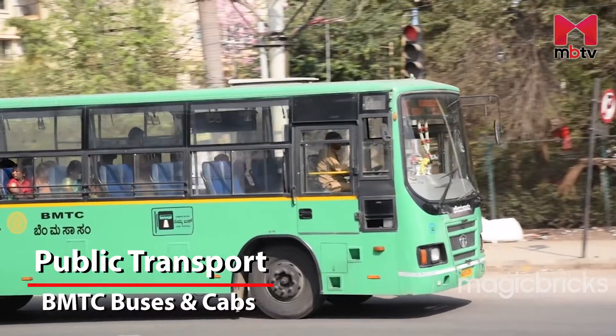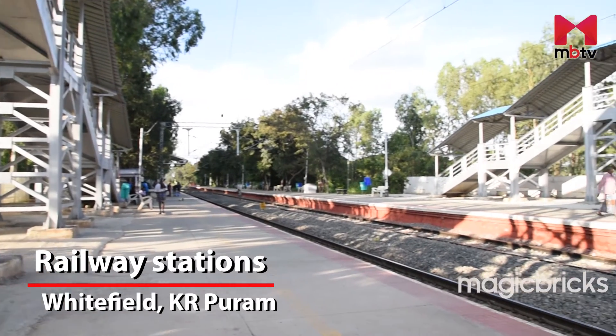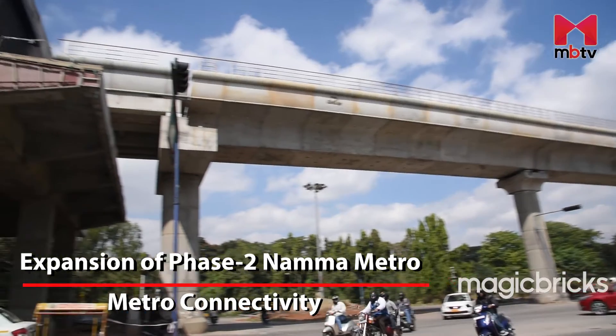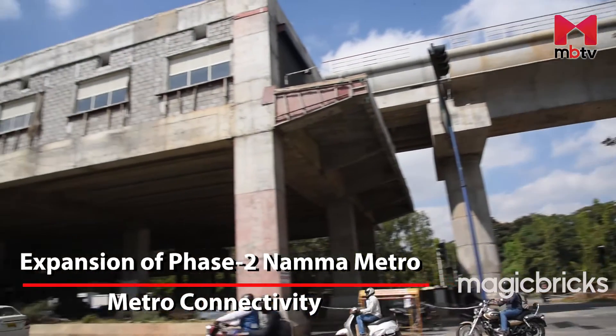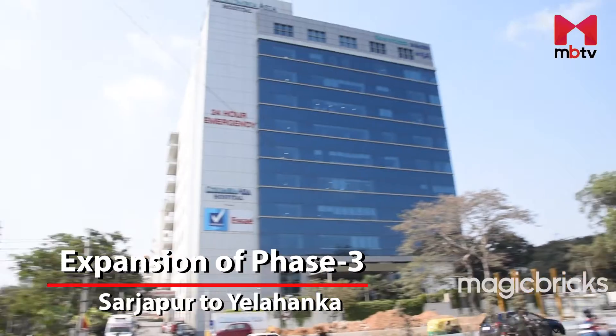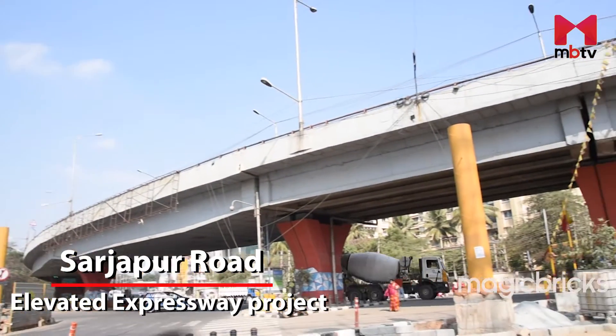Sarjapur–Whitefield Road, Hoskote–Whitefield Road and Electronic City–Whitefield Road provide connectivity to areas along the Bengaluru IT Corridor from various parts of the city. There is no dearth of BMTC buses and cabs to this place. Whitefield Railway Station and KR Puram Railway Station are the two nearest railway stations to this corridor. Phase 2 expansion of Namma Metro will provide Whitefield with two metro stations, and Phase 3 expansion will connect Sarjapur to Yalahanka. Sarjapur Road is also a part of the Elevated Expressway project.